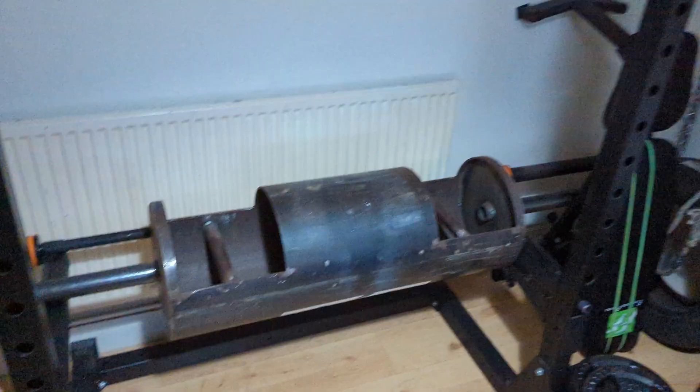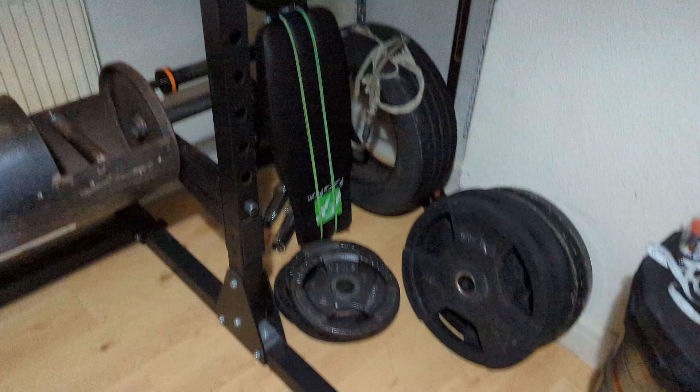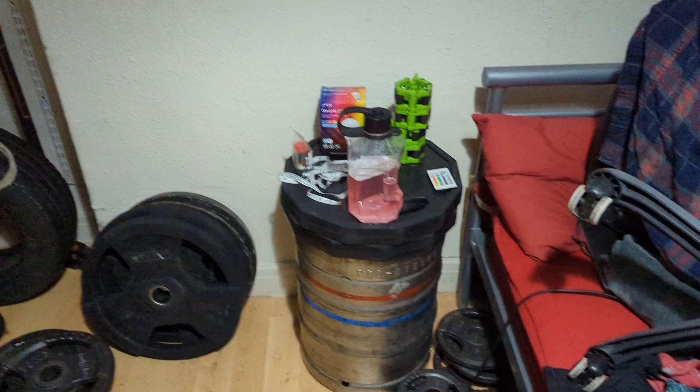We have got the Mirror Fit squat rack, which I've done a review on. We have got the log, the bar, a tire to whack the log on, bench, some plates, the bedside table slash keg with plates on it, and the bed with all my clothes and stuff that I'm packing.